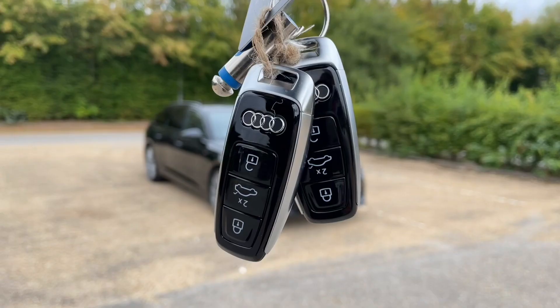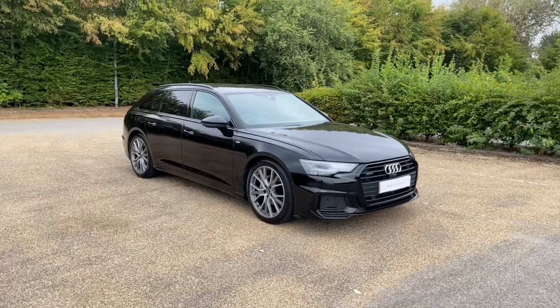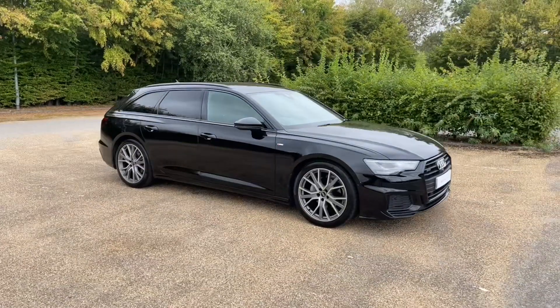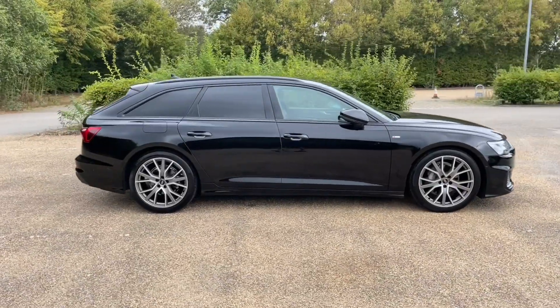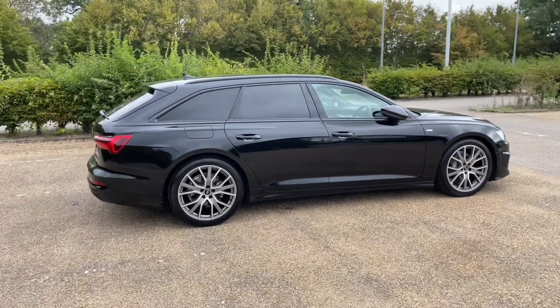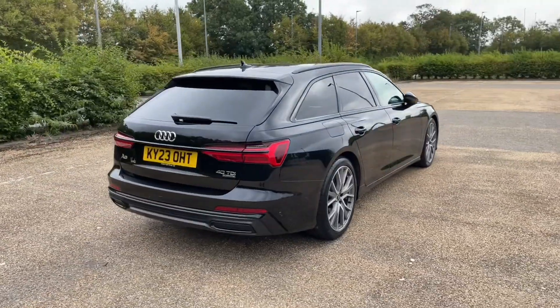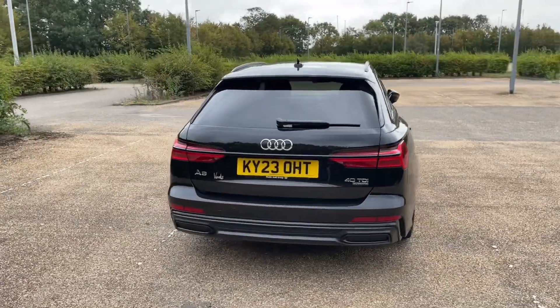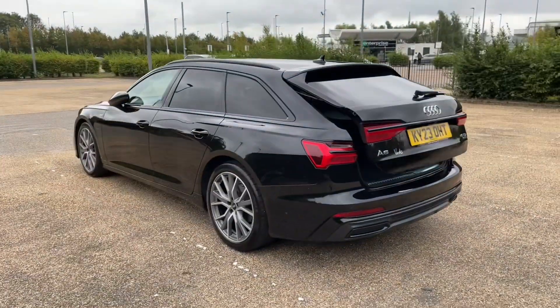Hello and welcome to Bedford Audi. Here we have the Audi approved Audi A6 Avant. This A6 Avant is in the Black Edition trim which features the black grills, window surroundings and more. It comes with the 40 TDI diesel engine and the quattro four-wheel drive system to produce 204 brake horsepower, and is paired with the S-tronic automatic gearbox which gives you a perfect and smooth drive, making this perfect for longer journeys.